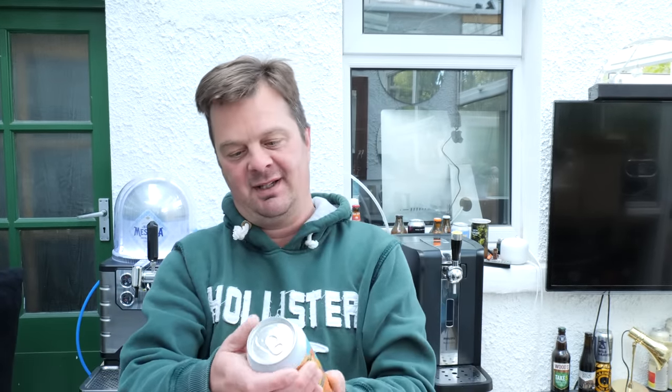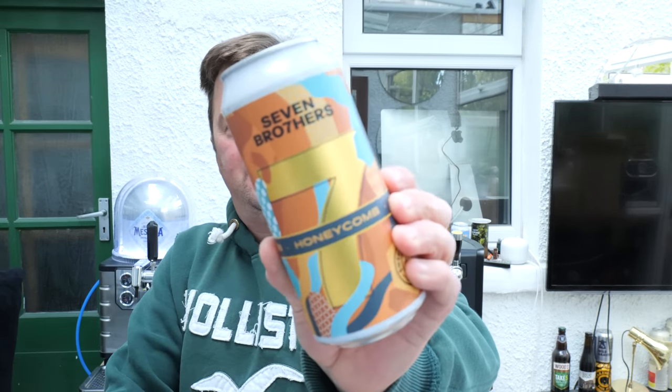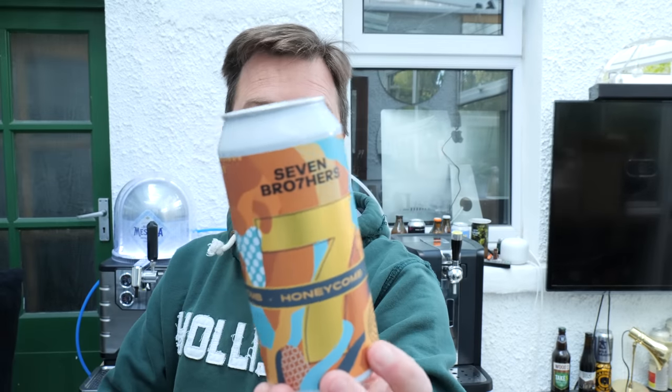It's beer o'clock on Real Ale Craft Beer — we're out in the bar. We've got a beer today from Seven Brothers Brewing Company and this is their Honeycomb Pale Ale, coming in at 4% ABV in a 440ml can. This beer is brand new into ASDA, and as soon as I posted the unboxing video lots of you were commenting saying you enjoy the Honeycomb beer. So without further ado, let's get this beer out into a glass and see what we get.